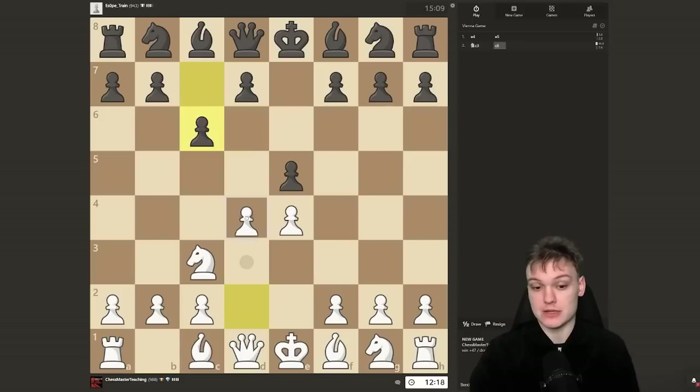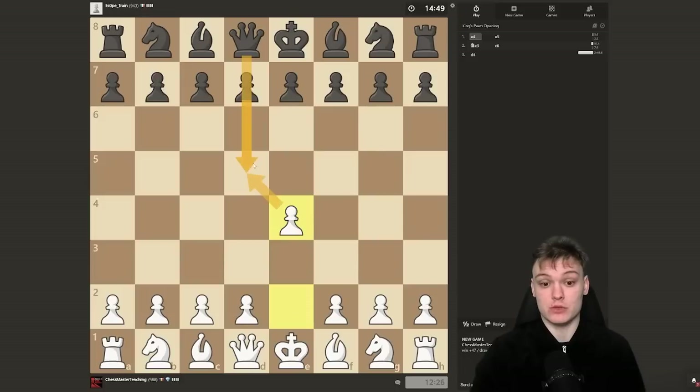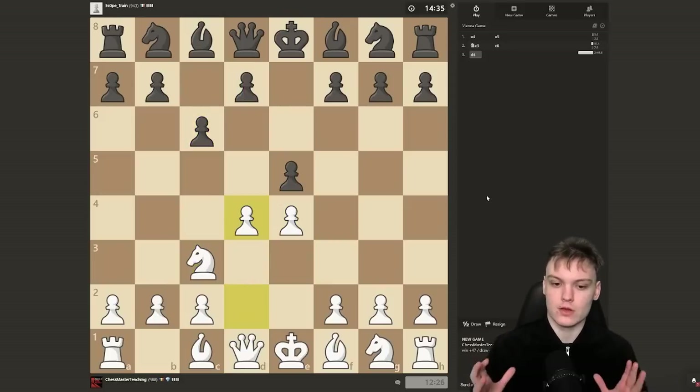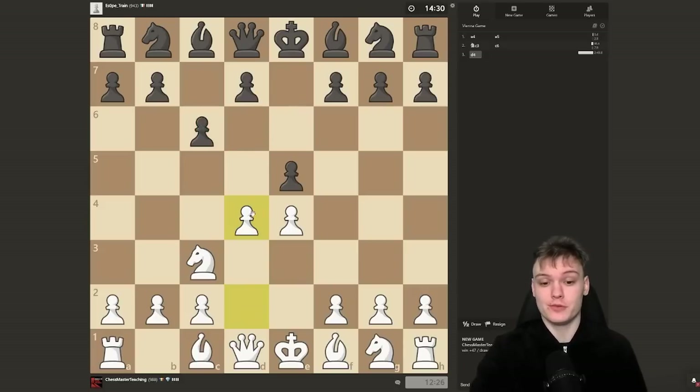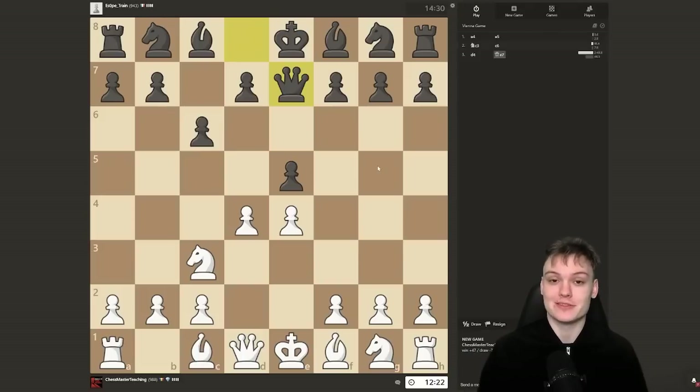I know d4 is the move because I remember it, and it's easy to understand why. Normally if you develop your queen early — think of the Scandinavian: e4 d5 exd5, black has to take with a queen, we play knight c3 hitting that queen gaining a tempo. The queen is usually something we can attack and gain time while finishing development. The difference here is it's a super situational case because of the c6 move — after exd4 queen d4, the knight is not going to be able to reach that square to harass our queen. So the queen is developing early to a central square but simply has no way to be attacked.